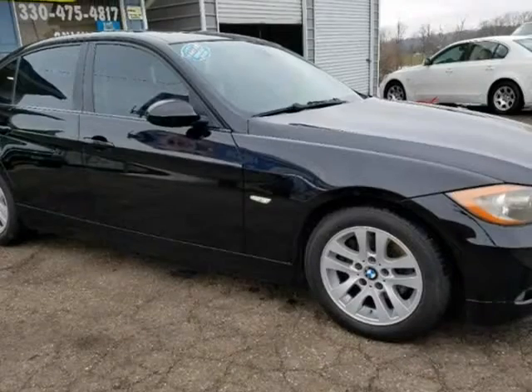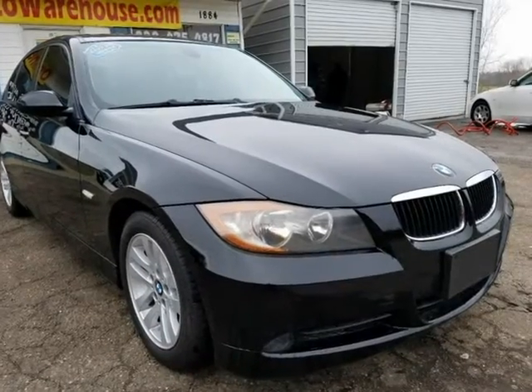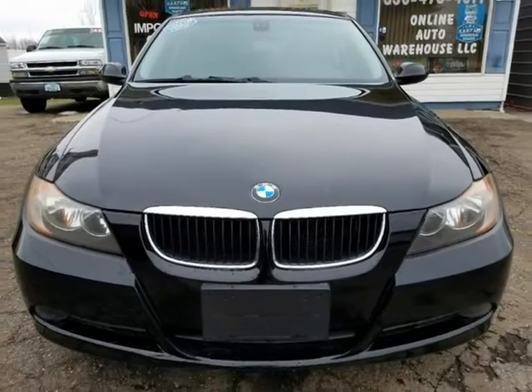Ask about warranty. Runs and drives great. We beat everyone at our prices — nothing to hide, no Photoshop pictures. Carfax available on every vehicle.